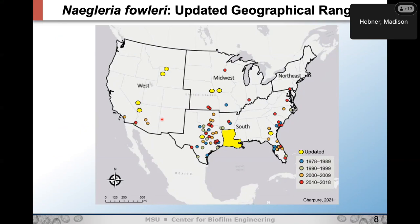Updating the geographical map with these case studies and known detections — adding yellow circles to highlight more recent detections — we really do start to see this northwestern movement of Naegleria fowleri across the U.S.